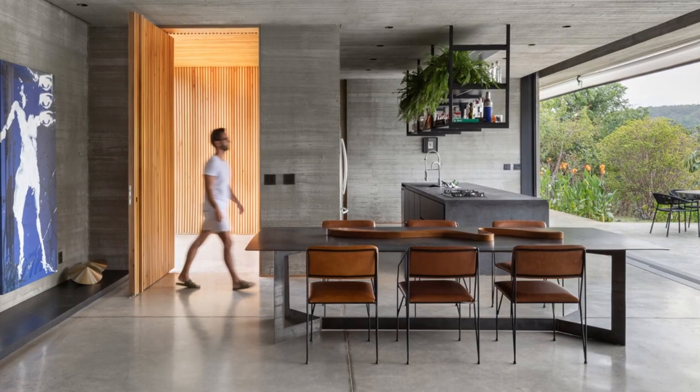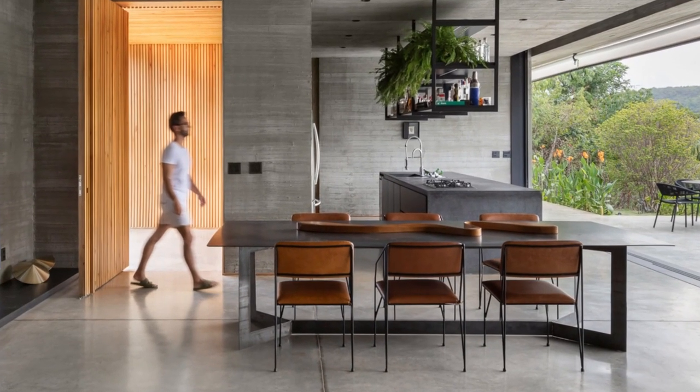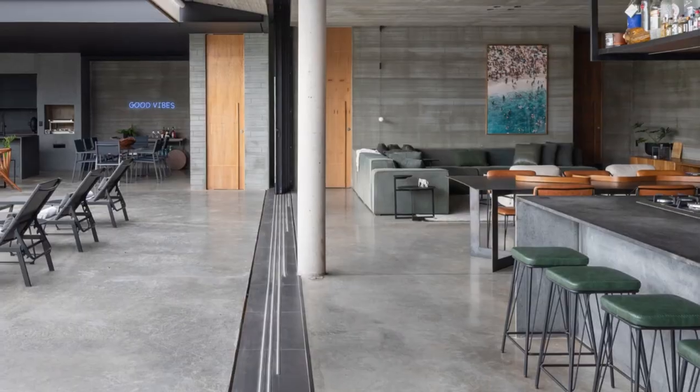The visitor is pleasantly surprised by the duality of the architecture, creating integrated spaces with panoramic views.